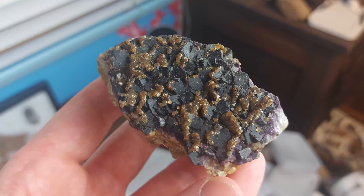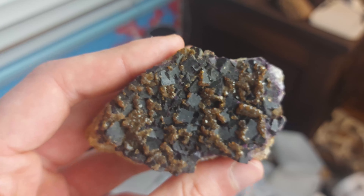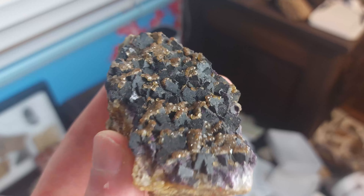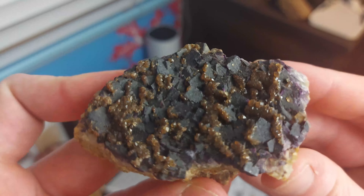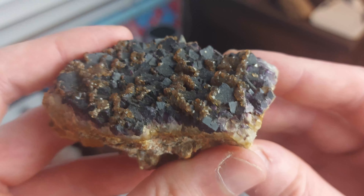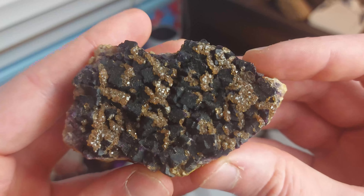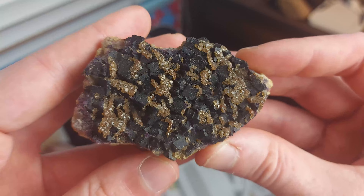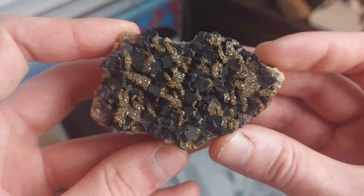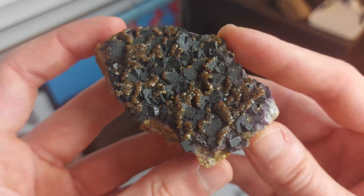Next, we have a specimen from another famous Ontario fluorite occurrence. It comes from the Highway 17 occurrence in Rossport, Ontario. This was a pretty cool occurrence with some really dark purple fluorites, though there were also some nice clear purple fluorites there. This specimen, as you can see, is kind of encrusted in nice quartz druze. It's a nice little example of the dark purple fluorites from the Highway 17 road cut, and it's definitely one I find quite appealing.